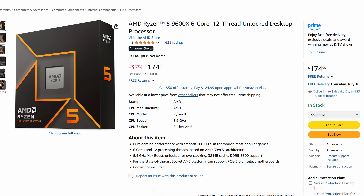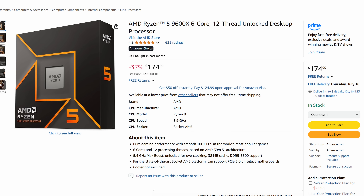Next we have the Ryzen 5 9600X. This will have a little bit less multi-core performance — six cores, 12 threads — but it's on AMD's latest micro-architecture. It's going to give you excellent gaming performance and even pretty decent multi-core performance for just $174.99. It's 37% off. It's time to start panicking.